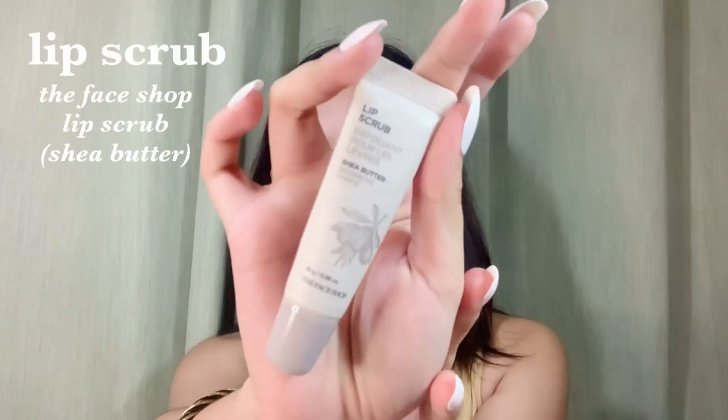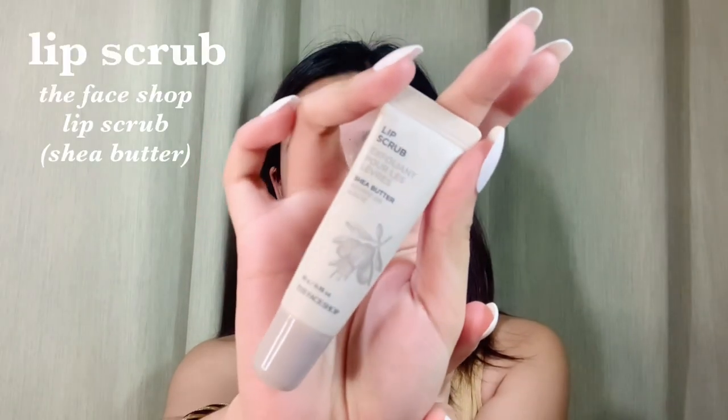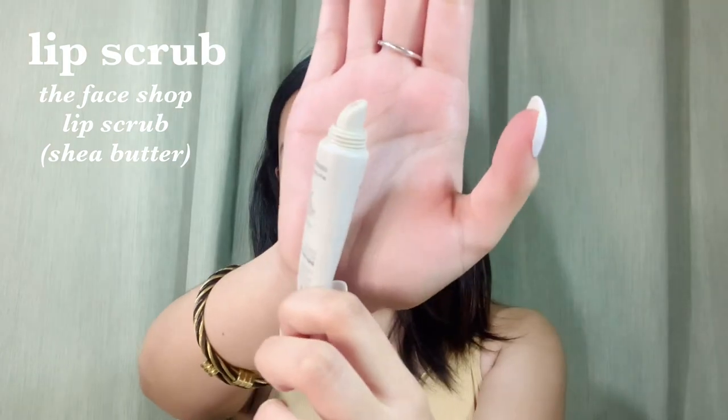Next step is lip scrub. While I'm doing my face, I want to prep my lips first before putting on any lip product. This is the Face Shop Shea Butter Lip Scrub. So, ganyan lang siya — you just apply it like that.